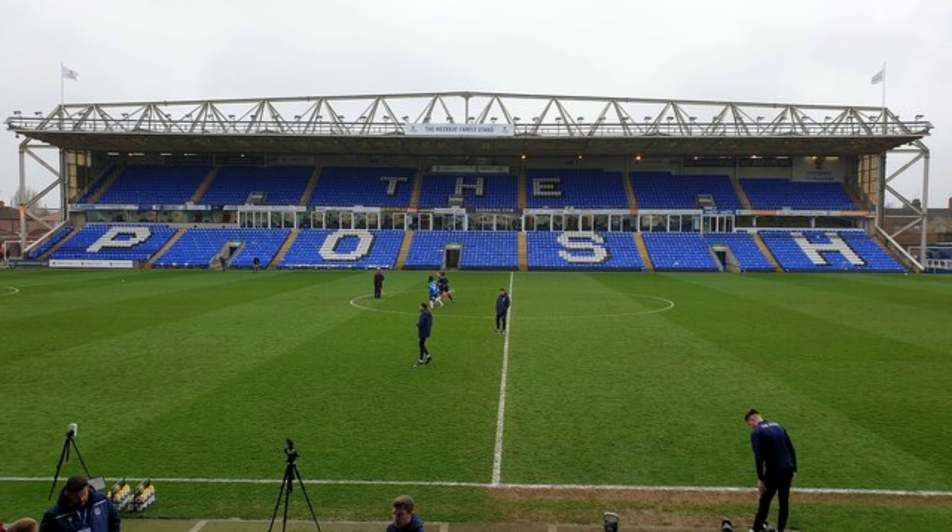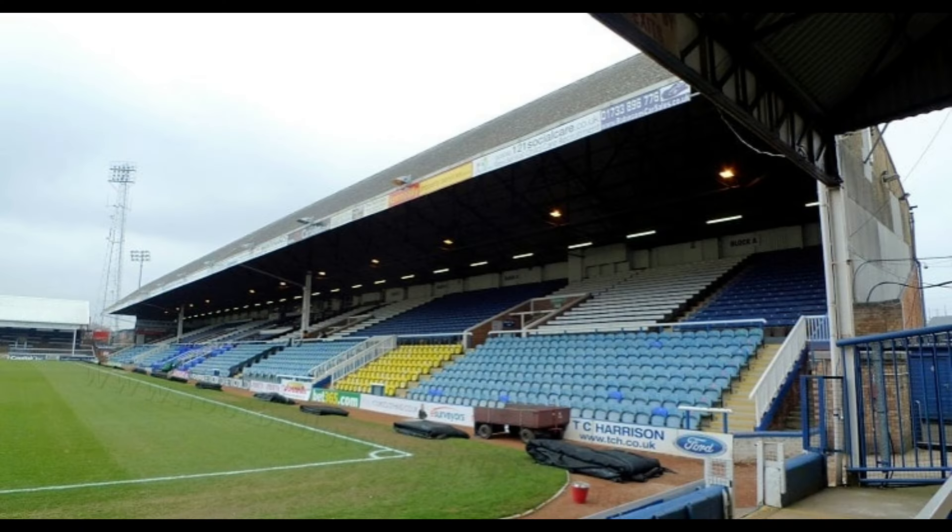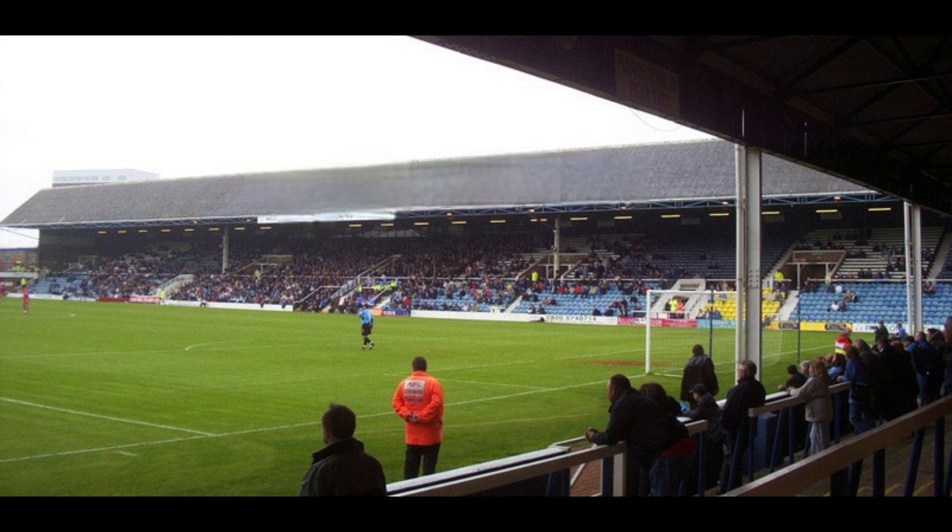Following on from this, the Glebe Road side of the ground had a new two-tiered stand built with a capacity of 5,000. This was opened towards the end of the 1995–96 season, with the Football Trust contributing roughly £900,000 to the project.